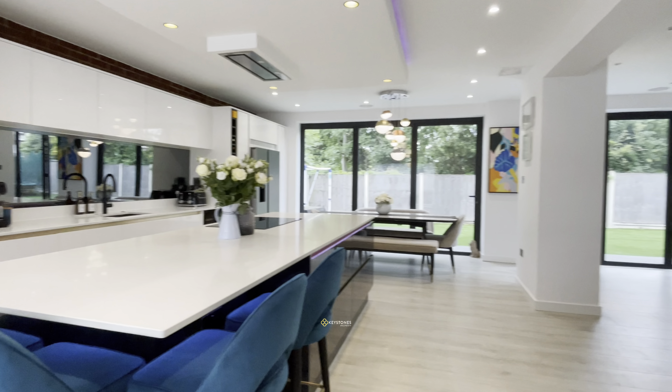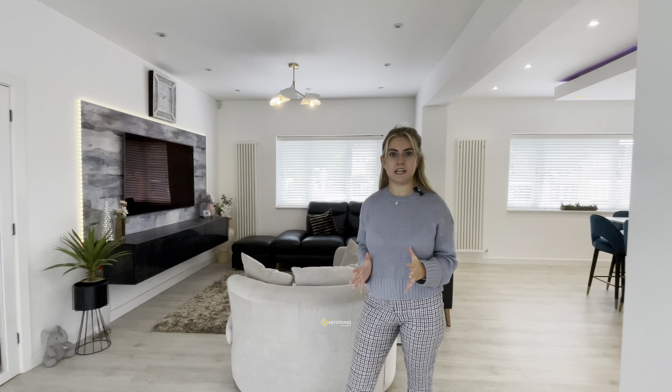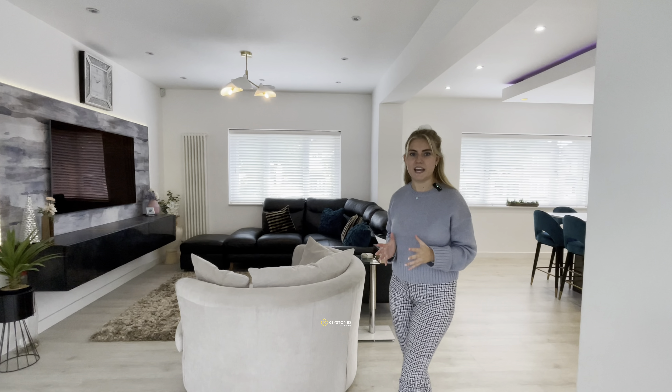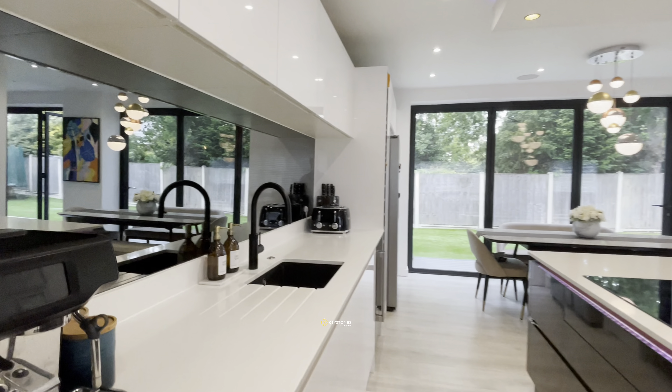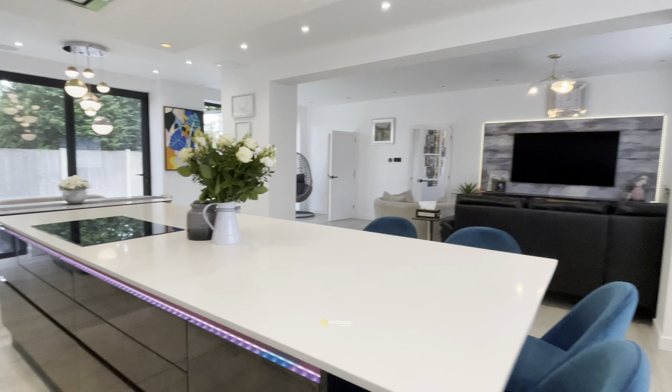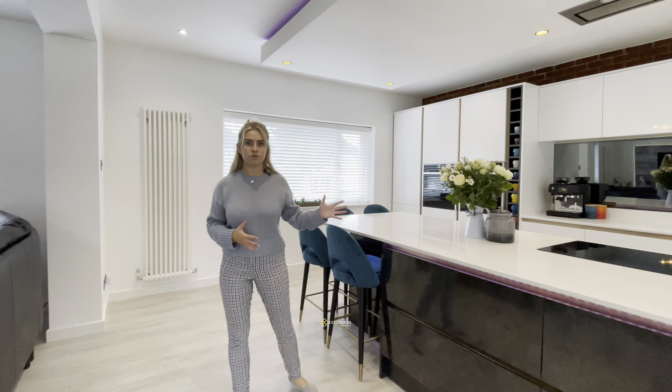This has to be the best feature of the whole property. You don't just have a kitchen here — this is the perfect place for entertaining. You have a seating area as well as a nice big integrated kitchen area.